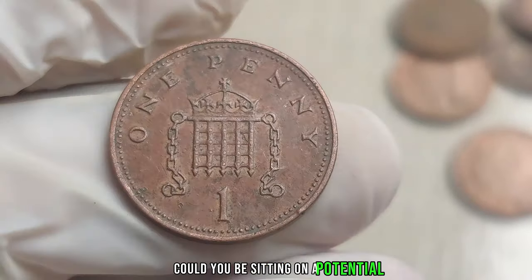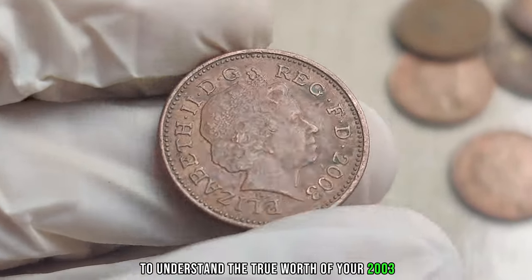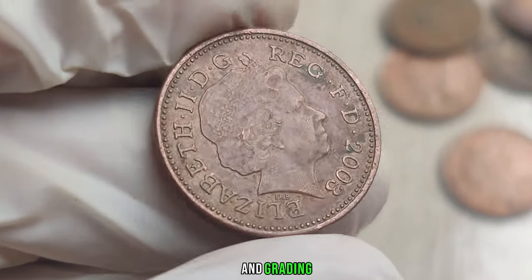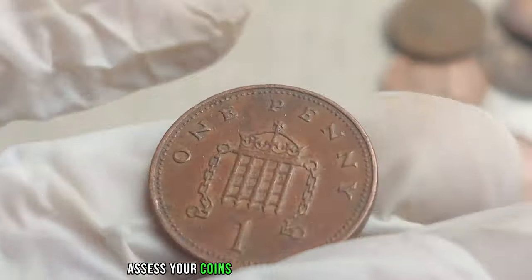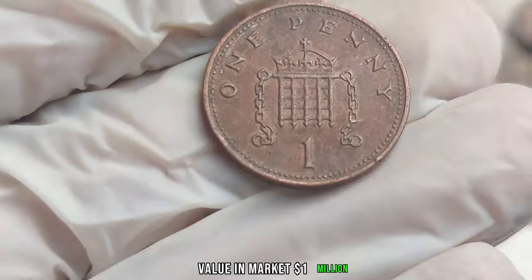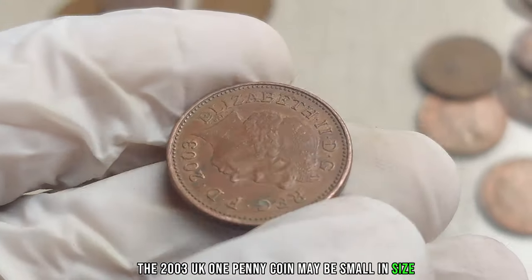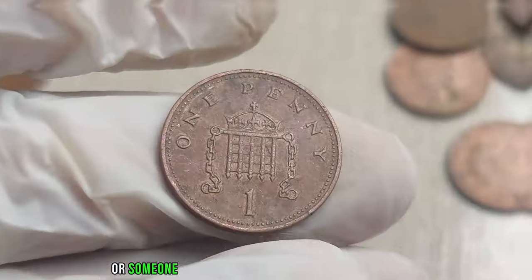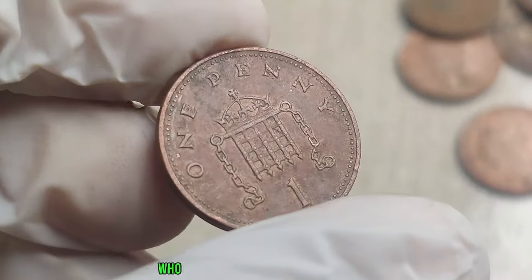Could you be sitting on a potential fortune without even knowing it? To understand the true worth of your 2003 UK 1 penny coin, it's essential to consult experts in coin appraisal and grading. We'll provide tips on how to find reputable professionals who can assess your coin's condition and rarity accurately. This coin's value in market: $1 million.